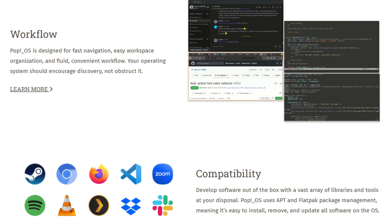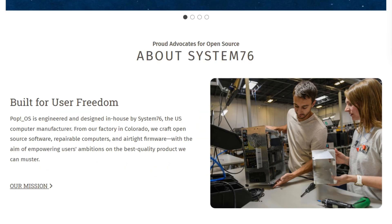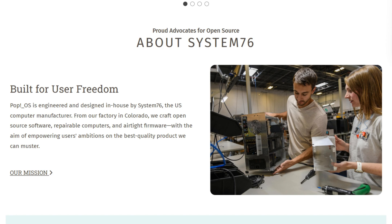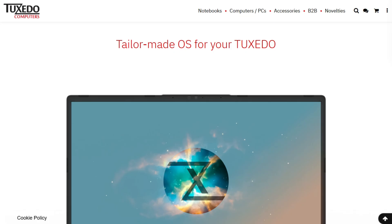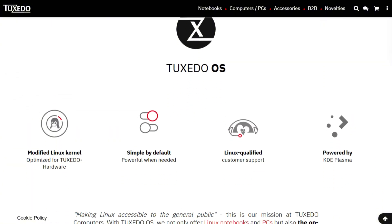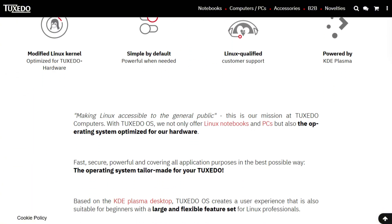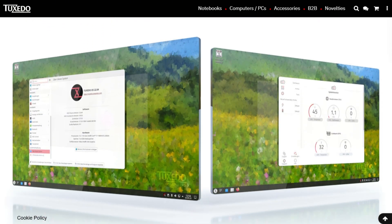Pop OS comes from System76, the Colorado company shipping Linux computers since 2005. They launched it after Ubuntu killed Unity. Tuxedo OS? German manufacturer that kept their distro exclusive until 2022. Both ship on their own hardware, both claim optimization, but their paths are wildly different.